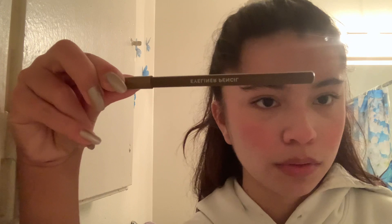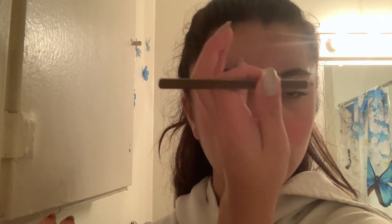Moving back to my eyebrows — I go ahead and take this eyeliner pencil in brown. I don't really use it as eyeliner; I actually use it for my eyebrows because I ran out of my eyebrow pencil a while ago and haven't restocked. I basically just fill in wherever there's a gap. I don't really like to put any at the front of my eyebrows because I feel like it makes it look too fake.